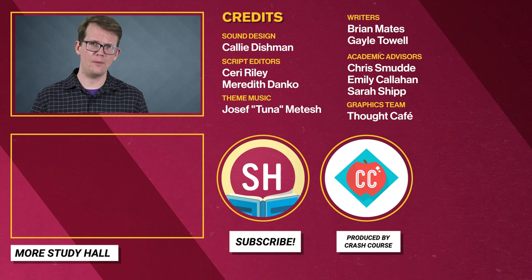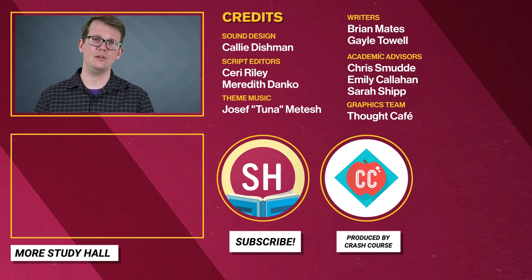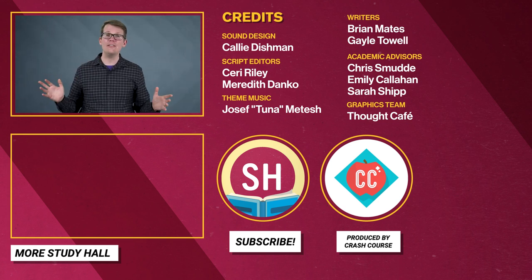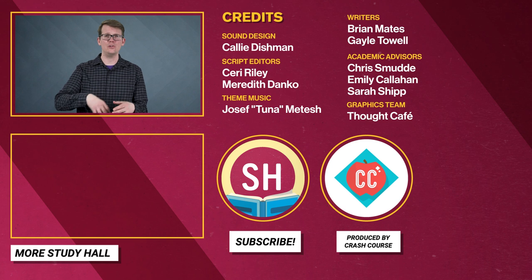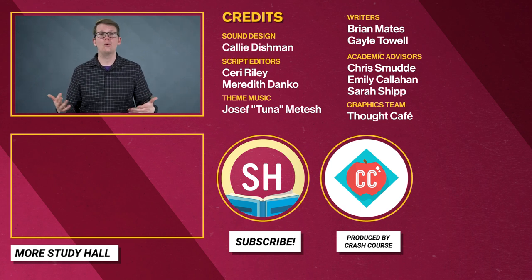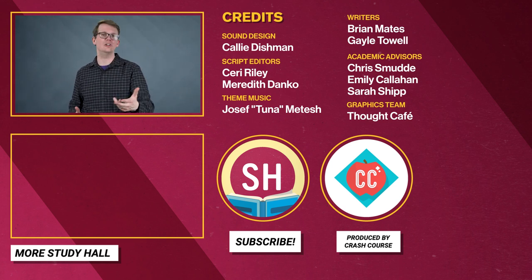This series is part of the Study Hall Program, a partnership between Arizona State University and Crash Course. If you liked this video or found it helpful, give it a like. You can also comment to let us know how you chose your degree, how you're struggling to choose a degree, or what you wish you'd known before you started your degree.